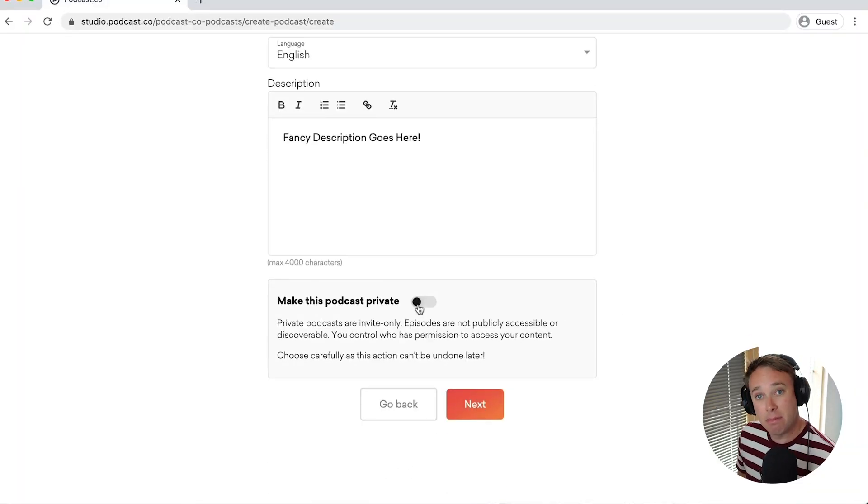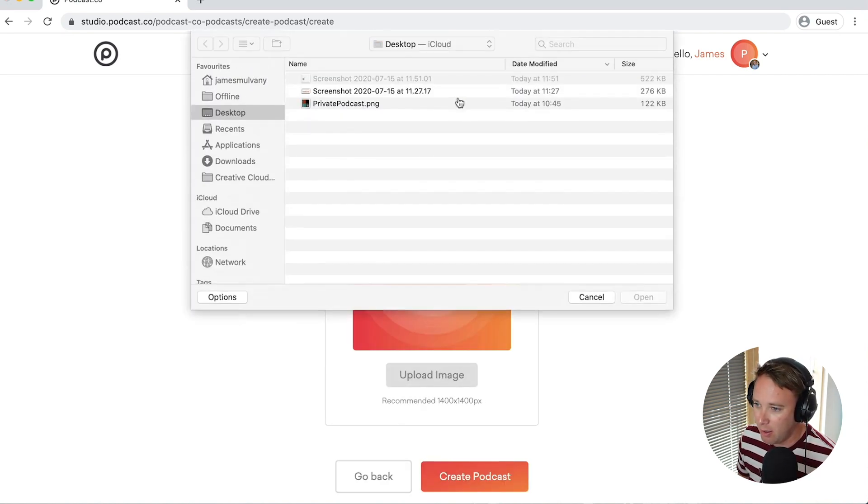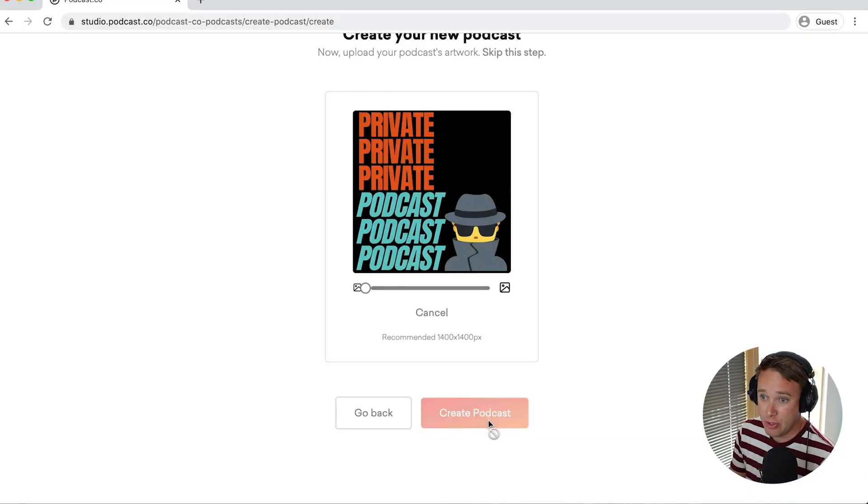You probably want to make a better description than that. And finally, this is the magic button which you need to pay attention to, which says 'make this podcast private.' Now, once you create the podcast, you can't then edit whether it's private or not. So if you're creating a new podcast, you need to make sure that you click this button, otherwise you'll have to go delete and start again. We'll click next, give it a URL — in this case it's private-101. And finally, I'll upload an image, which is basically the artwork for my podcast. Let's create this and we'll then be good to go.